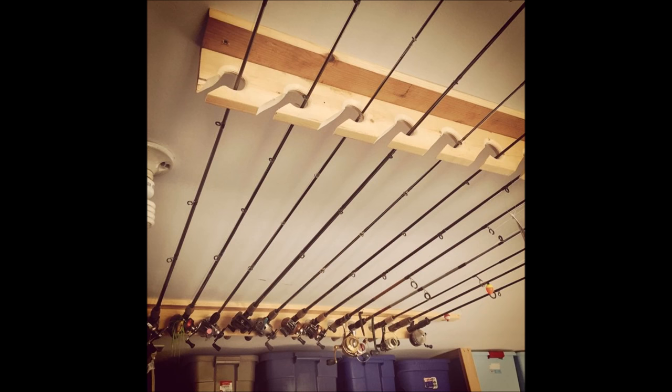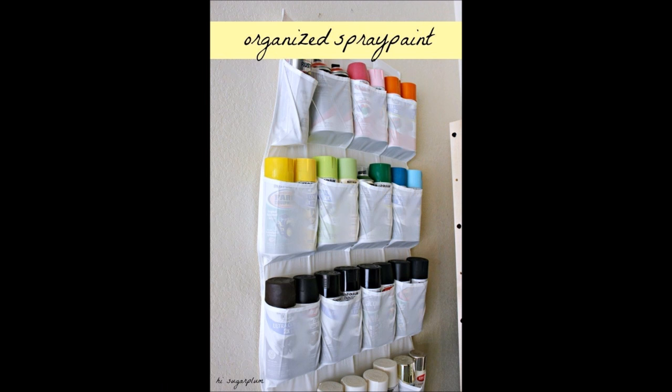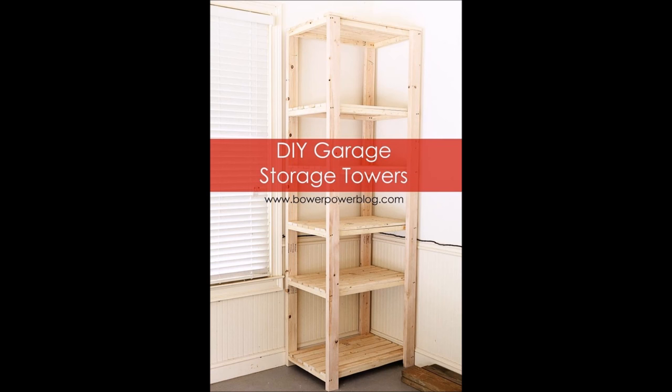21. Hang your fishing rods from the ceiling rack to keep them out of the way. 22. Store your spray paint in a shoe organizer. 23. Construct a storage tower to place in an empty corner. These shelves are the perfect size for keeping tubs on.